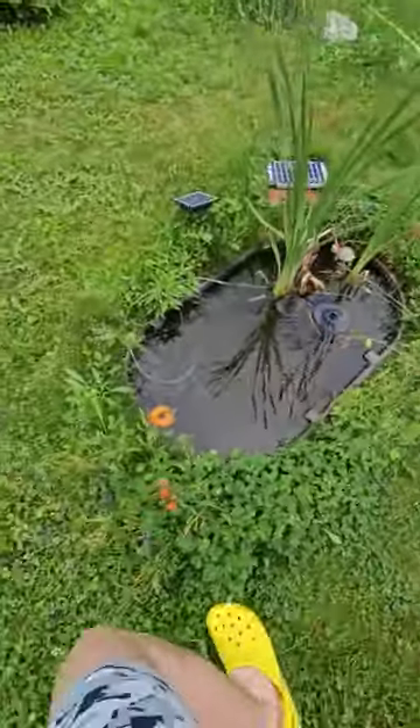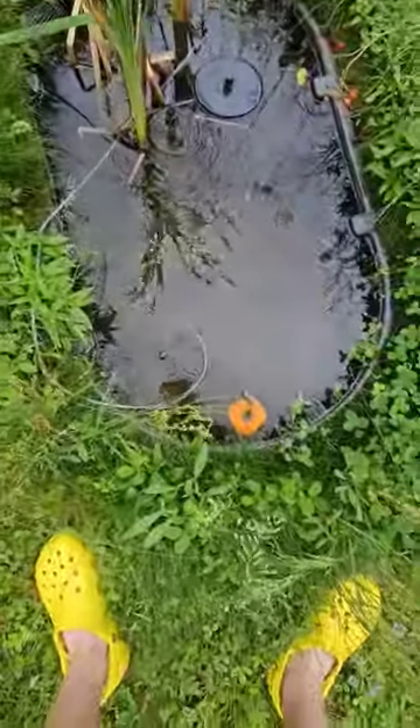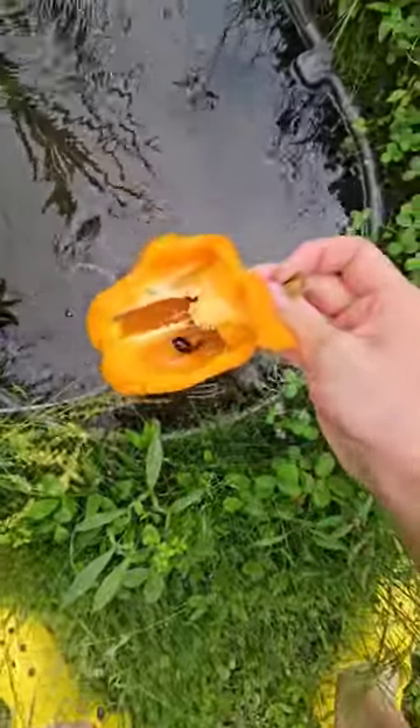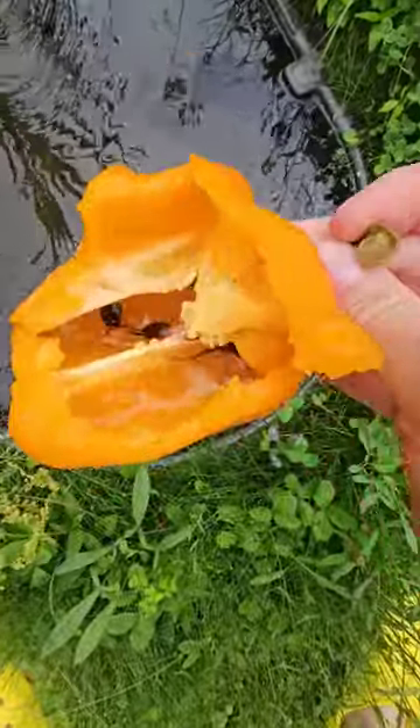Hey everyone, last night I was cleaning out my refrigerator and found this bell pepper that was going bad a little bit. They're definitely eating it a little bit, but not anything like a feeding frenzy. If you look at that big guy right here, he's got legs.